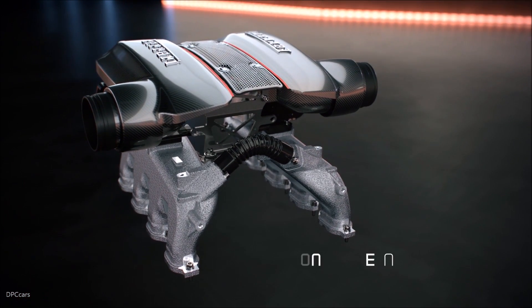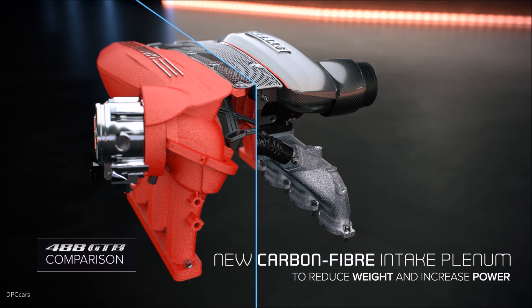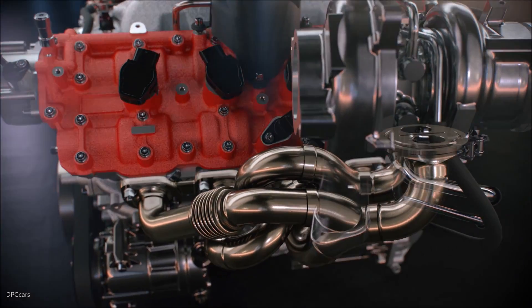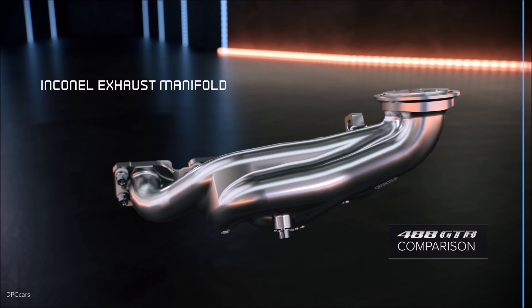Most importantly, the engine still keeps the key elements that made it win as the best engine in the world. Number one, what we call almost zero turbo lag, which means an immediate response as soon as you push the throttle. And most important for Ferrari, an exhilarating sound, which always represents part of the emotion of driving a Ferrari.